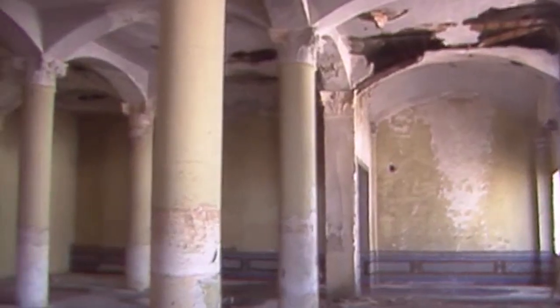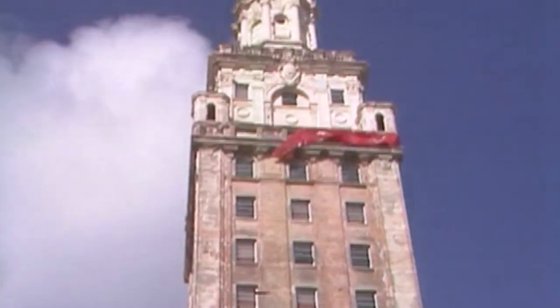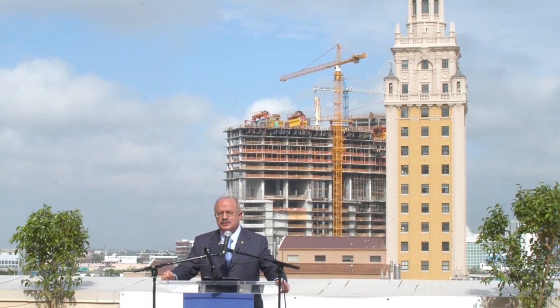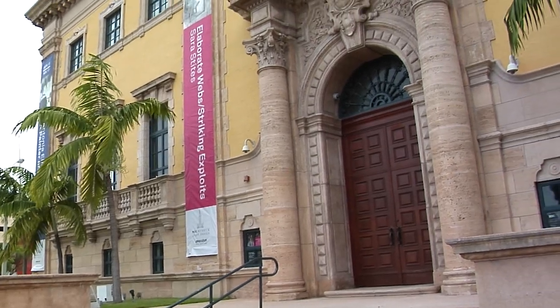the Moss family purchased the building in 1997 and began restoration work on the tower. In 2005, following the purchase by the Terra Group, the Freedom Tower was donated to Miami-Dade College and now serves as a cultural center for the college and the location of its Museum of Art and Design.